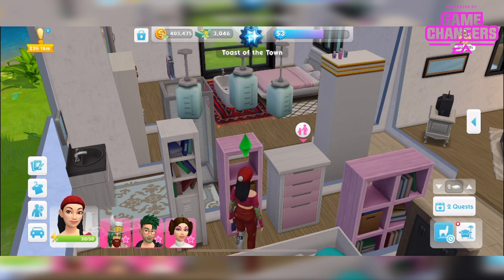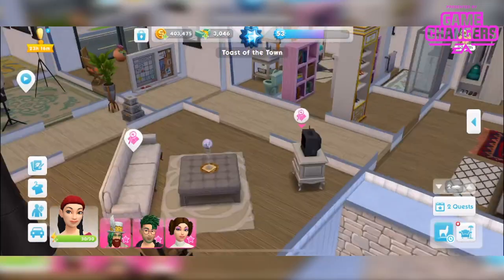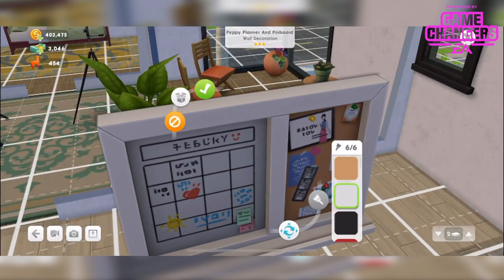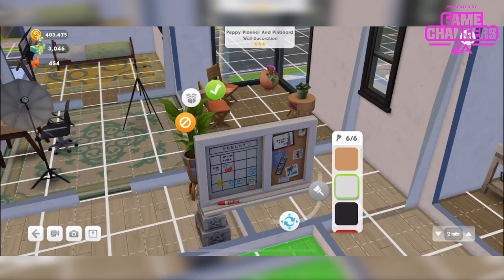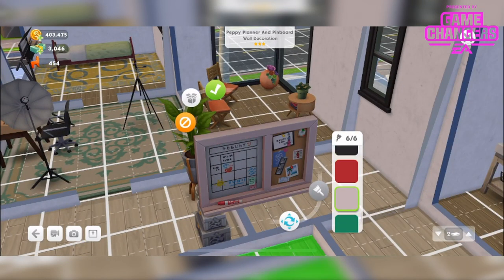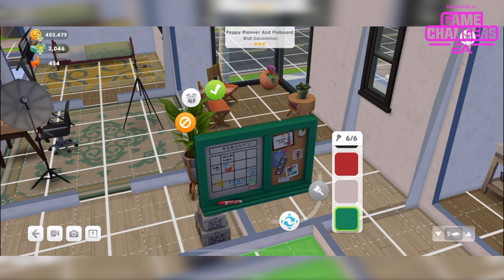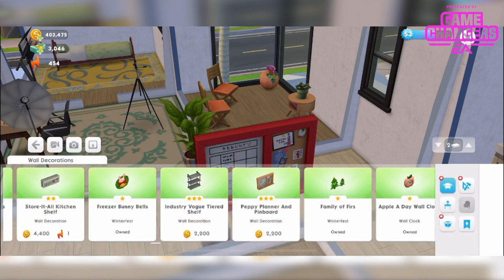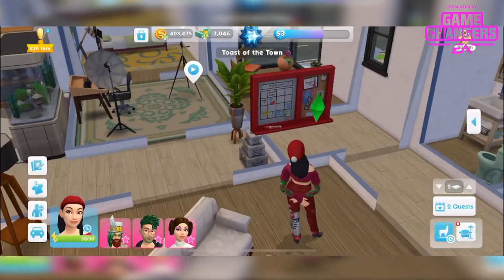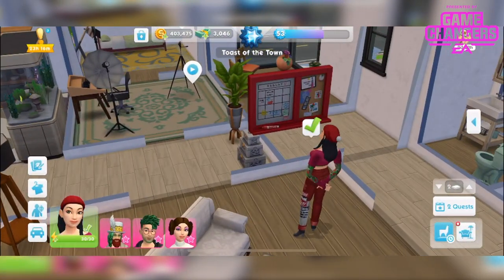We've then got the peppy planner and pin board. I've got that over here. I love this — such awesome detail on this. Comes in 6 different colours. Just tempted to leave it in the red to be honest, that's lovely. And we can view that. I'm kind of sad — I thought it might have been able to draw on it, but never mind.